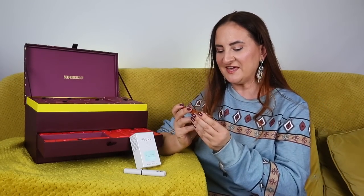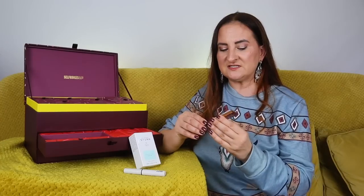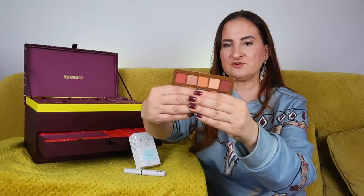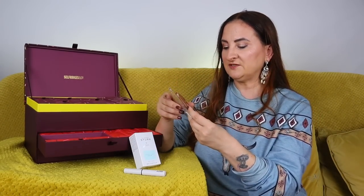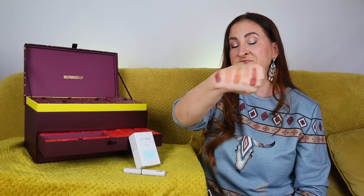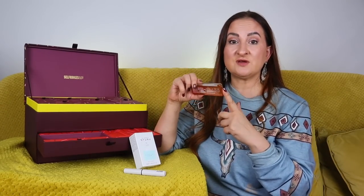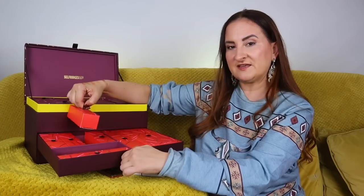Day number three — a very strong start! We have a five-pan Natasha Denona mini palette, this is the Mini Bronze Palette. It was released quite recently; I wasn't convinced it was something I wanted to spend my money on, but I'm really happy to see it here. Let me swatch these shades — it's a very nice warm-tone palette, a complementary palette to her Midi Bronze Palette, which I love.